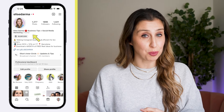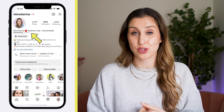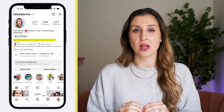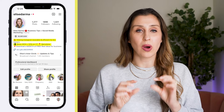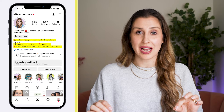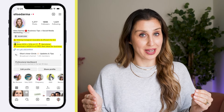In the name field of your profile, put in keywords that your target person is searching for on social media. Then in your bio, the very first line should say who you help and how. The second line is why you — what makes you unique and different above all your competitors. And the third line is a unique call to action as to what's in it for them to click the link below your bio.